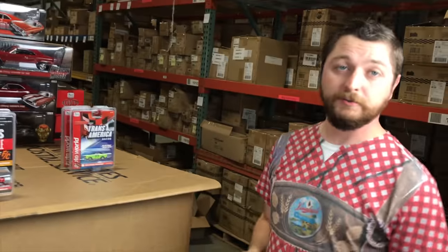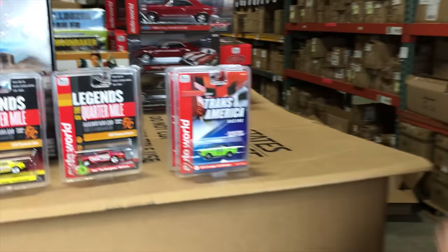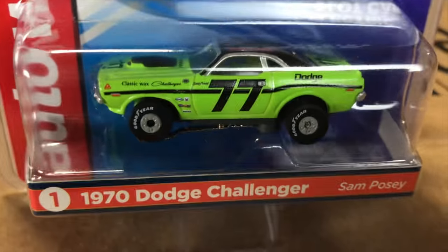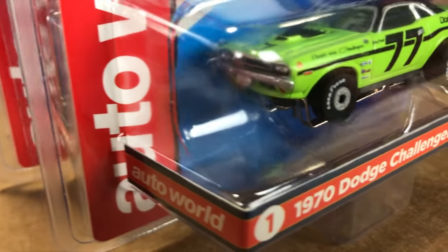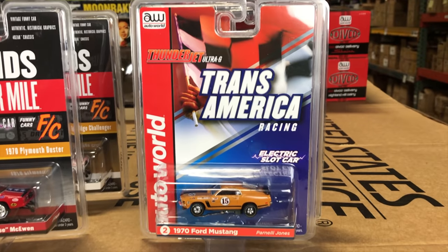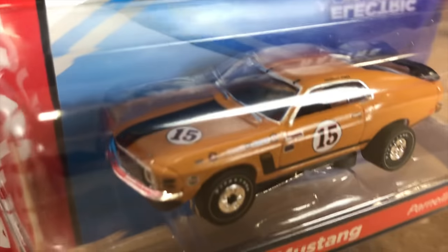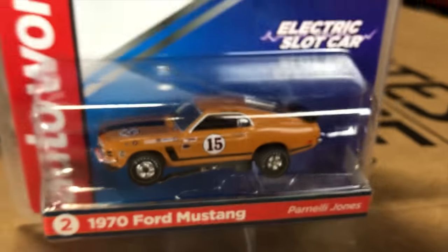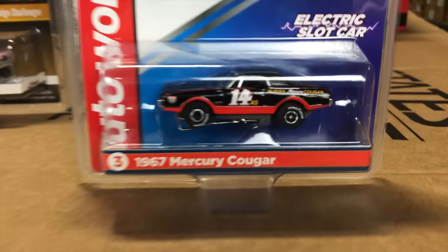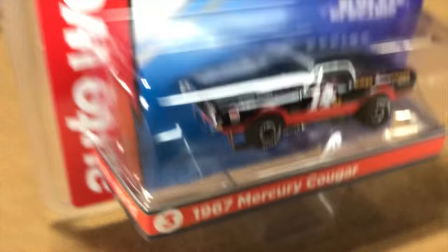Lastly, one Thunderjet release with three cars — the next series for our Transamerica cars. First, the Sam Posey 1970 Dodge Challenger in bright lime green, number 77 graphics, black vinyl top, and white leather tires with great looking Trans Am graphics. Next, the 1970 Ford Mustang — the Parnelli Jones Mustang, number 15 — with black stripes down the side and white leather tires. And last, the 1967 Mercury Cougar in black, number 14, with red graphics.